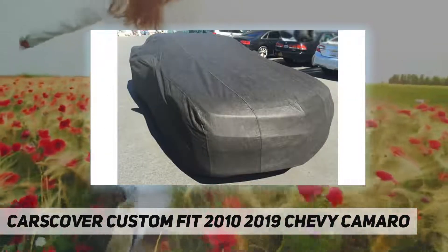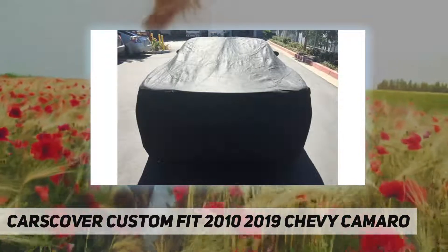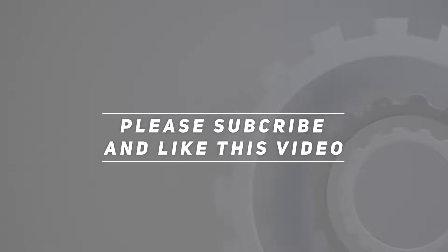The soft fleece lining and tie-down strap and buckle are included, and it comes in a pouch for compact storage. Check out the video description for the updated price. Thank you for watching — please subscribe and hit the like button.